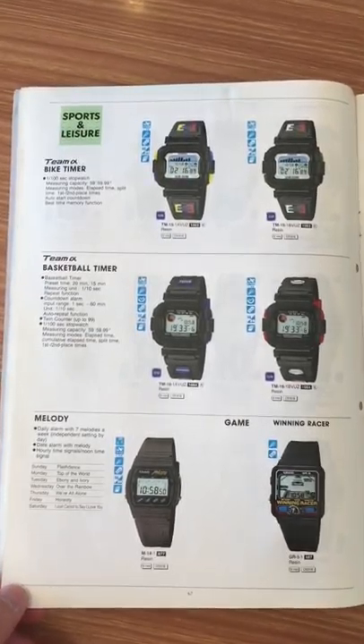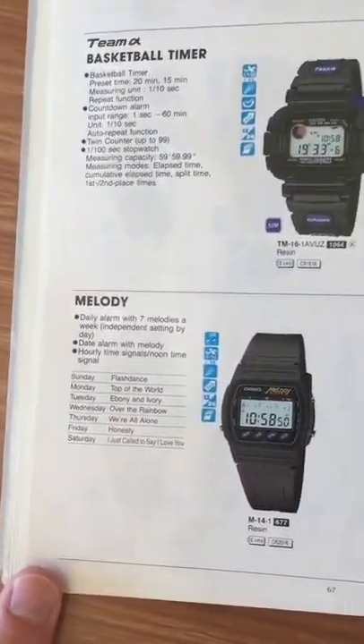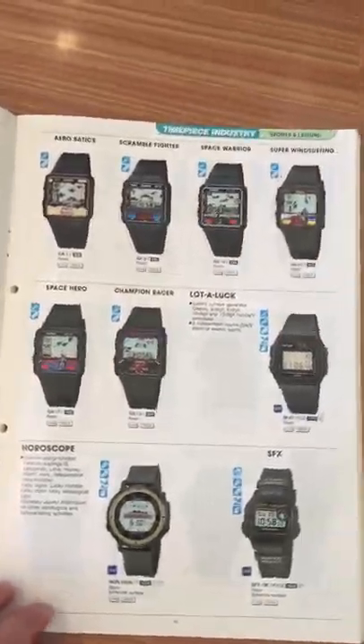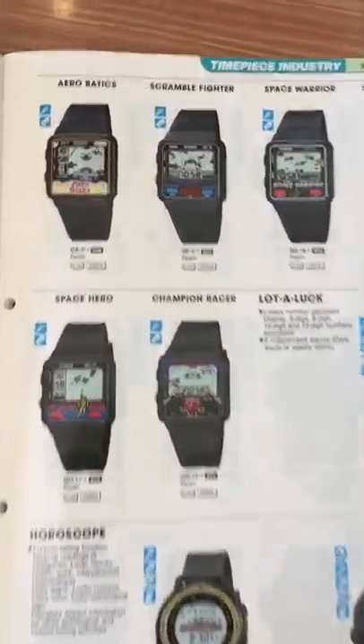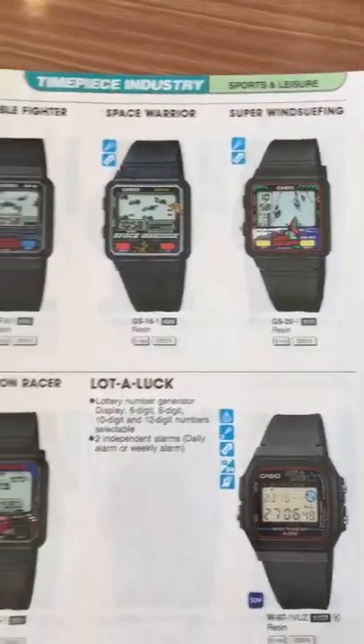Sport, leisure, basketball timer, back-time, melody watch, and game watch — this is the full family of game watches from Casio from 1994. They are awesome. I wish I would have had one of these when I was a kid.